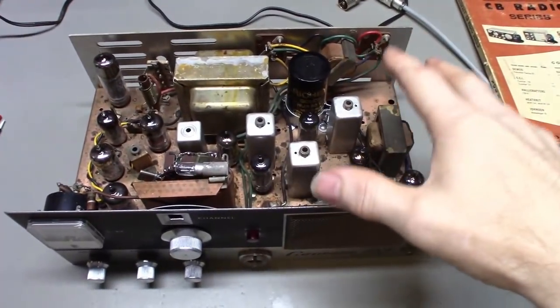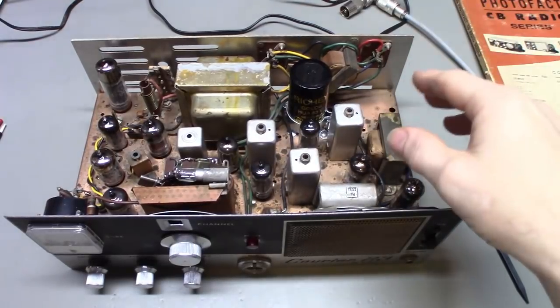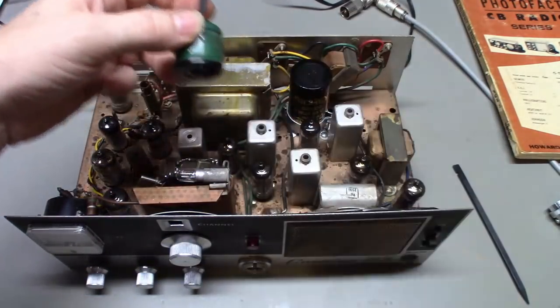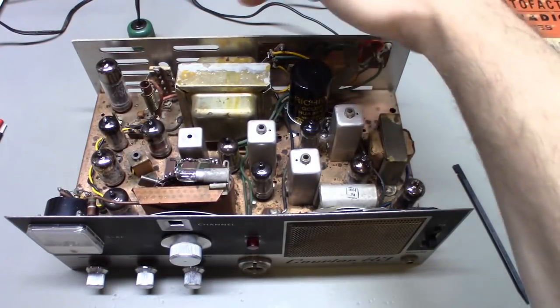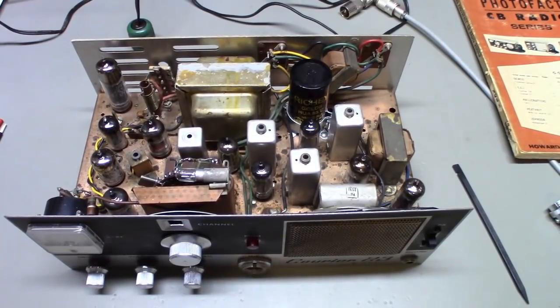This radio will operate off of 12 volts or 120 volts depending on which cord you use — these have the old octal plug. You could make up a 12-volt cord, and that's actually when the transistors on the back of this transformer come into play, when you're using low voltage. Let me get her put back together and take a look at what she looks like.